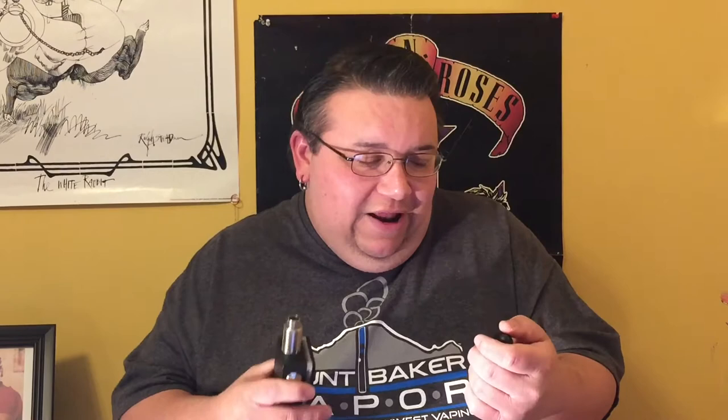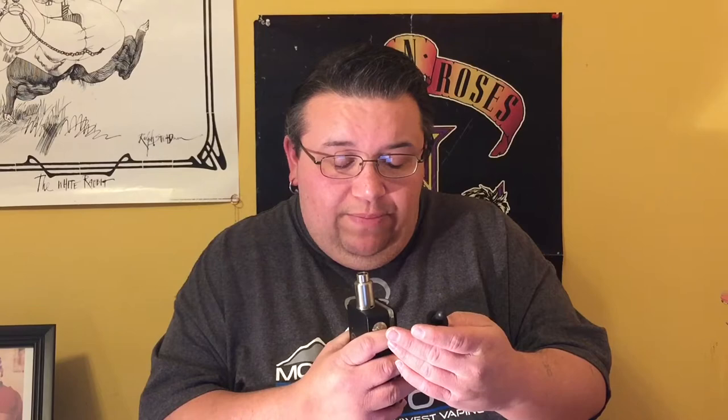I took this right off the shelf at Lineage Vapors — no steeping time — and I haven't been able to put it down. The bottle is kind of cool too. The big 'PB' on it adds to the whole cereal theme. It says born on March 13th, 2015, has a batch number, a barcode, and it's 22 PG, 78 VG.